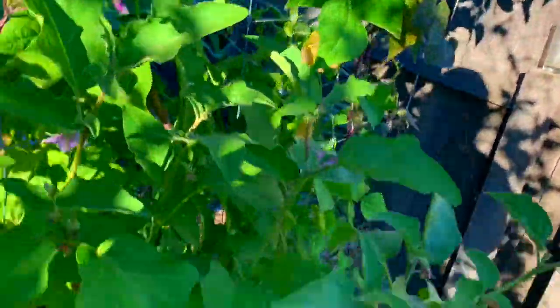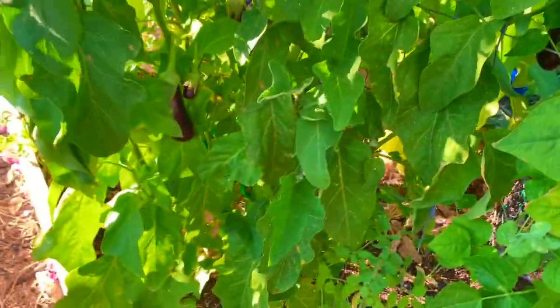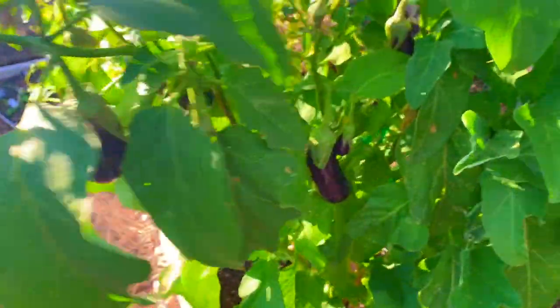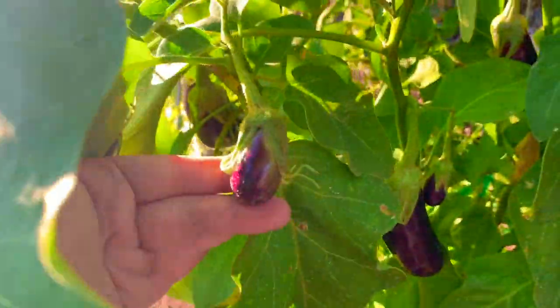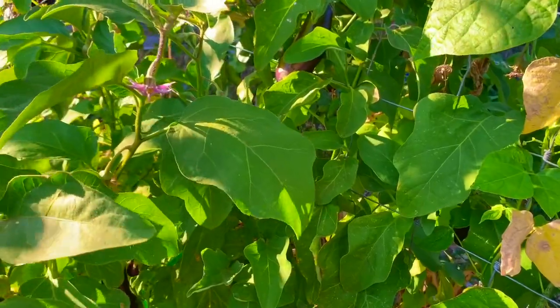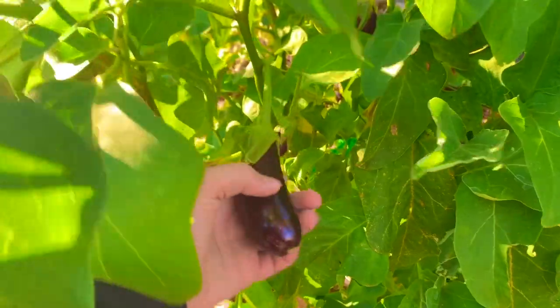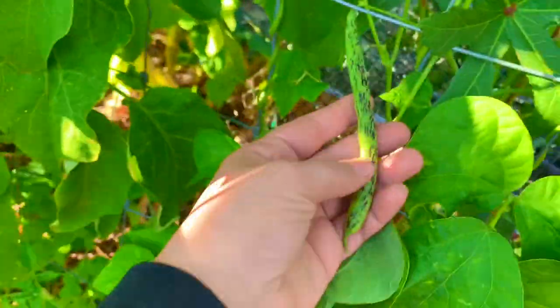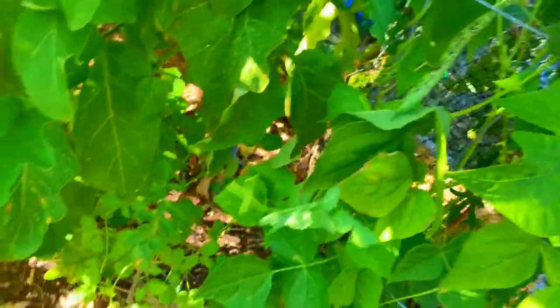Just below the pole beans we have the eggplant, still going strong. I've gotten about 20 to 30 eggplants off this plant, and with the little ones still producing that'll make it 40. This was a really healthy plant the whole time — it was late to flower because I wasn't giving it enough water. I read that eggplants really need a lot of water just to flower, so I started giving it some TLC, babying it, and it's flourishing now. It's almost as tall as me.